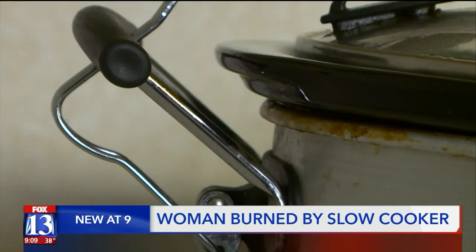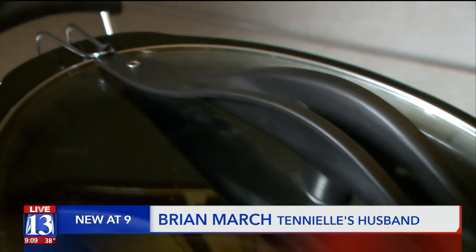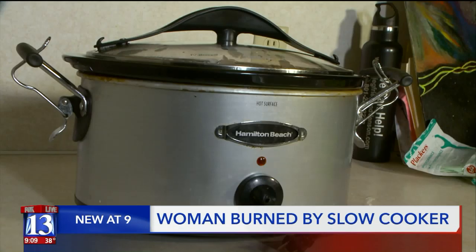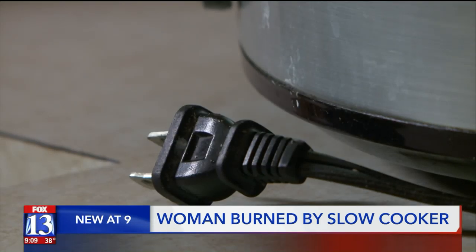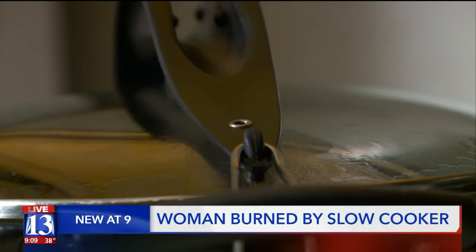She and her husband set out to figure out why the slow cooker exploded. They say it's because of the locking lid. They always strapped it down, and the steam comes out of the holes — it looks like it's designed to be on and have it steam out, but it's not. They got the slow cooker secondhand five years ago and say they used it once a week without any problems. They never knew the lock was only for carrying the slow cooker, not cooking.